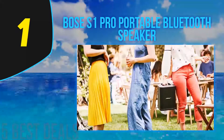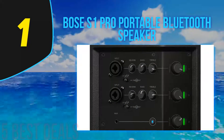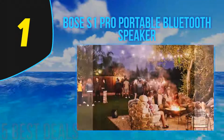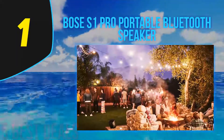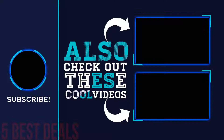The verdict: the Bose S1 Pro exceeds expectations for a portable PA speaker system. It delivers crystal-clear sound performance with a rugged and durable design and is easy enough to carry around wherever you go. It's ideal for parties, outdoor gatherings, and events where you can blast loud volume without any distortion. This PA system supports wireless Bluetooth pairing and microphone inputs for public speaking. For more information and pricing, check out the product links in the description underneath the video.